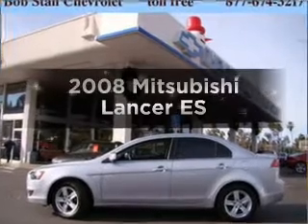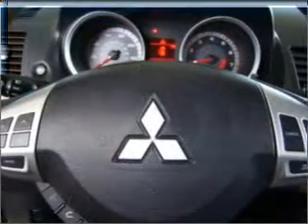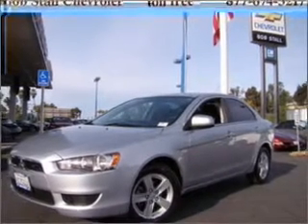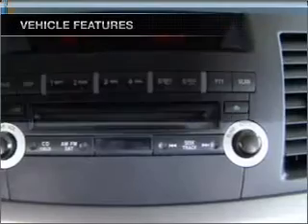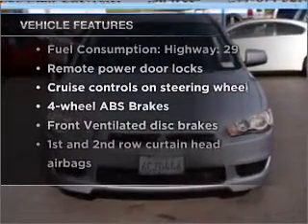Check out this 2008 Mitsubishi Lancer. If you're looking for an automobile with great attributes, look no further. With an efficient four-cylinder engine connected to a smooth-shifting automatic transmission, stand out from the crowd with premium wheels. You will appreciate the safety feature of anti-lock brakes. With these notable features, you won't want to miss out on the opportunity to own this amazing vehicle.